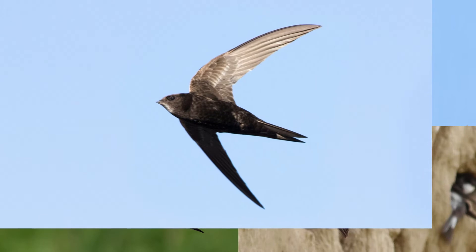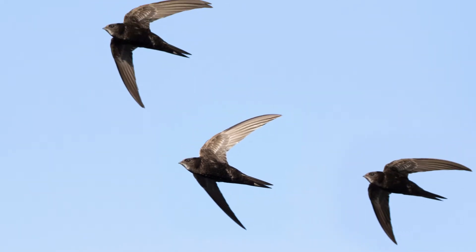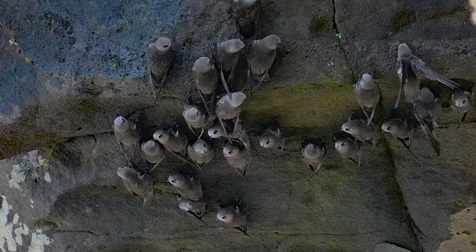They are thought to be the fastest birds in level flight. Once they leave the nest they will spend their whole lives on the wing, even eating and sleeping. They have very small feet, unsuitable for walking or perching, but have been known to cling to high vertical surfaces.